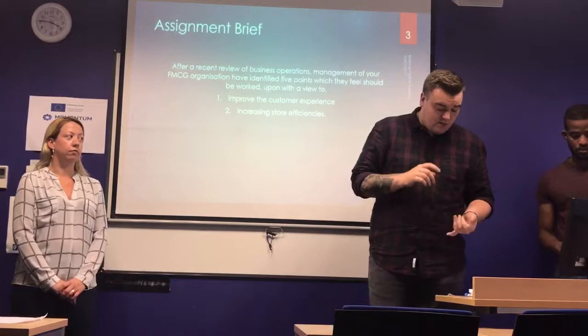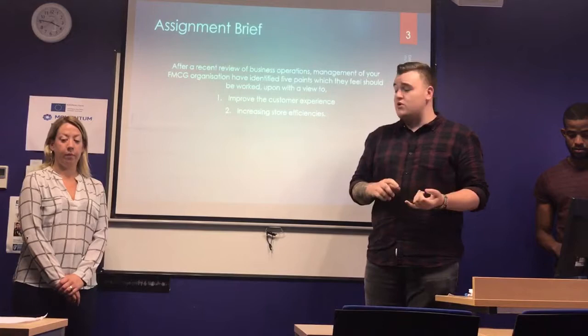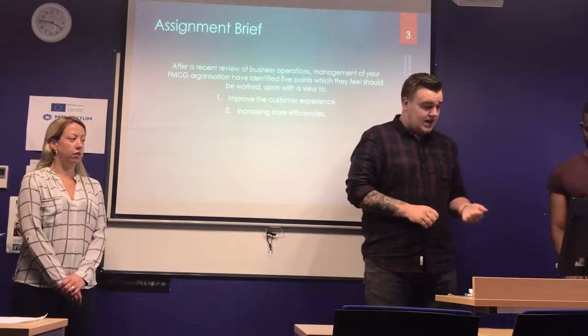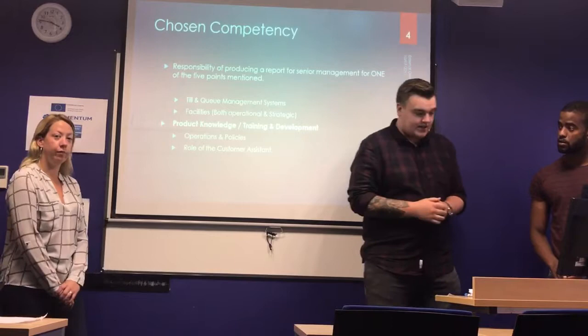We first looked at our assessment brief and we realised that with the growth of technology in the FMCG sector, there's a real need for us to improve and take advantage of this growth to improve our training scenario, our customer experience and our increased store efficiency. We chose training and development as our main topic due to the easy accessibility of e-learning.